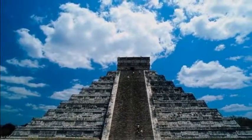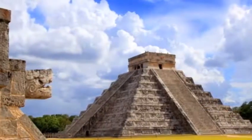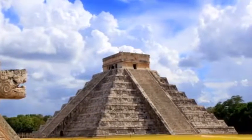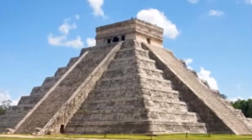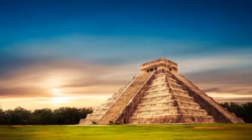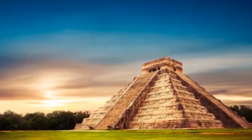Chichen Itza all-inclusive day tour from Cancun: from your hotel in Cancun, you're picked up in the morning for the drive to Chichen Itza, considered the most important archaeological zone in the Yucatan. En route to the ancient Maya capital, stop to explore the natural wonders of a nearby cenote — either Ik Kil or Hubiku — depending on which area is less populated on the day of your tour.